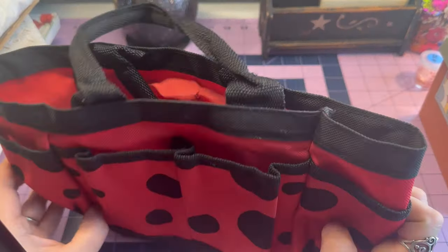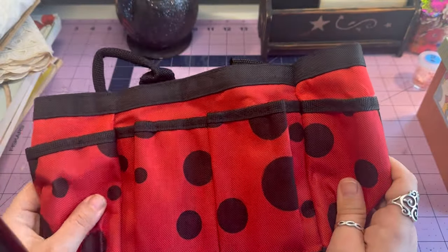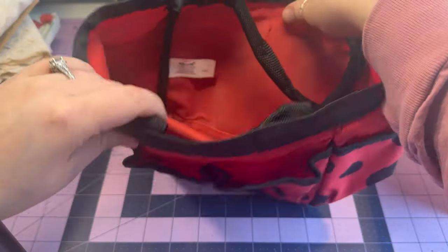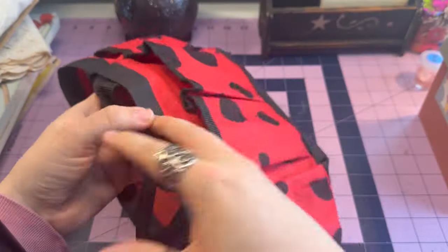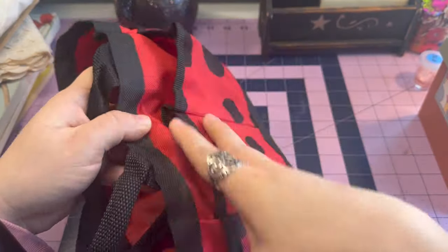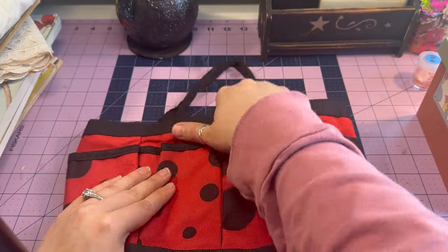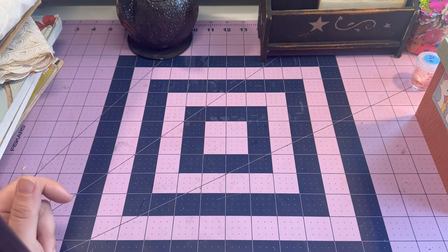This I found at the Goodwill outlets — my mom found it actually. She knows I love ladybugs — my husband calls me ladybug. It's a cute little crafty tote where you can put your tools or some paper. I'm sure it'll get used at some point, like when I need to travel.